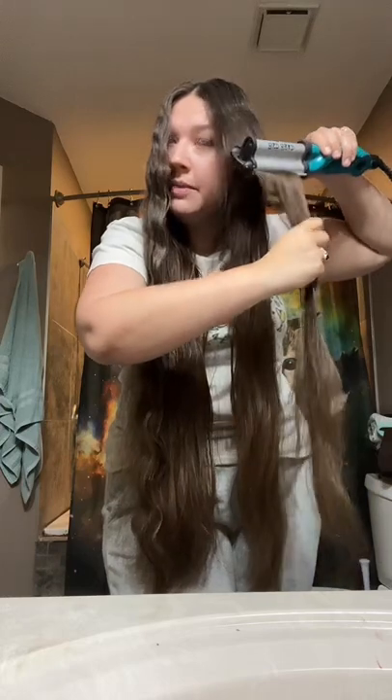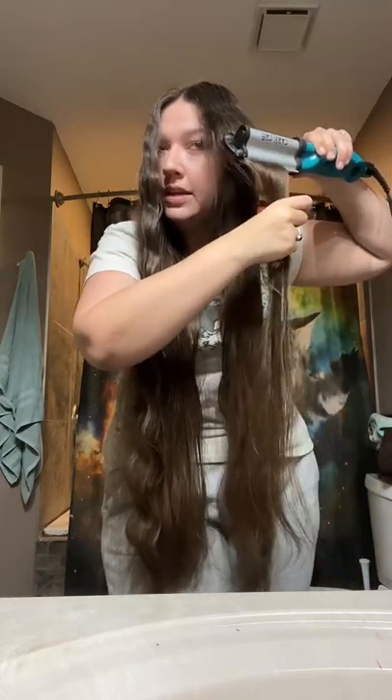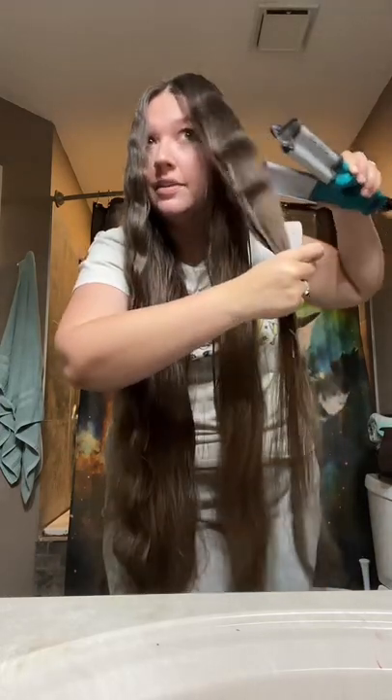Well, I'll still use heat in my hair for special occasions, but I use heat in my hair maybe once a month instead of literally every single day. And whenever I was using heat in my hair all the time, the crimper was honestly my favorite thing to do.